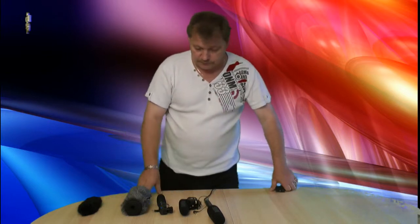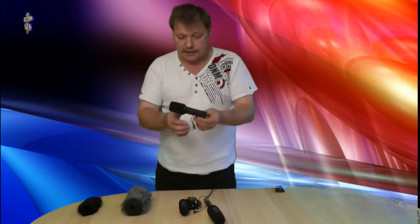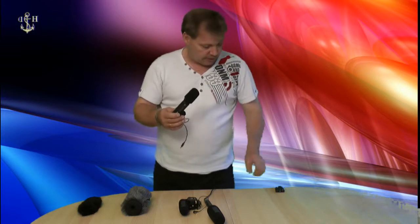Die Kamera stelle ich auf 0 dB. Das heißt eben sehr leise, damit ihr auch die Unterschiede von der Lautstärke hören könnt. Was gibt es dazu zu sagen? Erstmal so vom Optischen her ist das Panasonic VM2E eigentlich sehr akzeptabel, sehr robust.